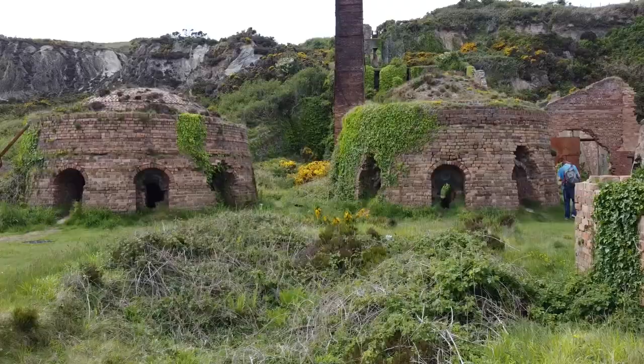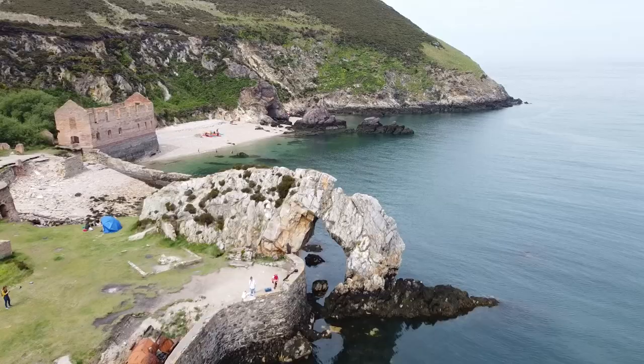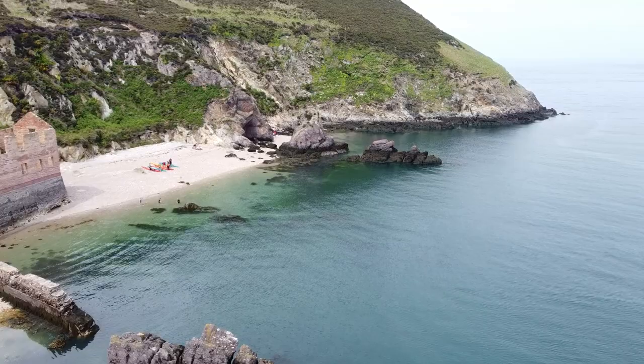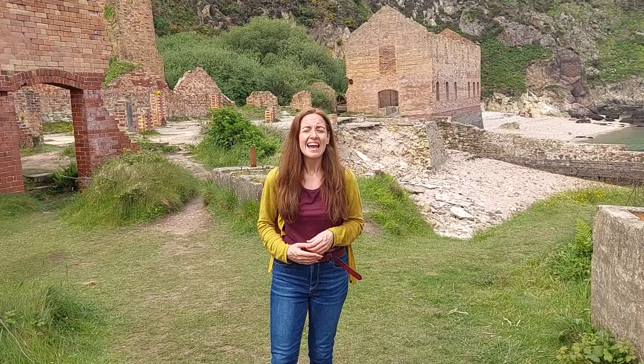This is an old brickworks, and it stopped operation when the First World War broke out. When the war was over it never resumed business again, which is why it's in the dilapidated state it's in. It's quite a feast for the senses from an artistic point of view — if you're into photography or videography it's absolutely beautiful down here. There are plenty of visitors too: people walking dogs, kayakers, people paddling in the water, fishing, and others just sitting around having a picnic taking in the scenery.